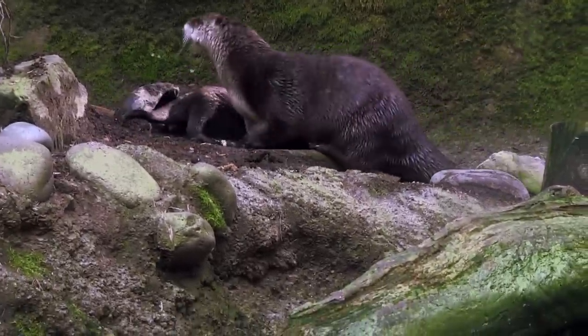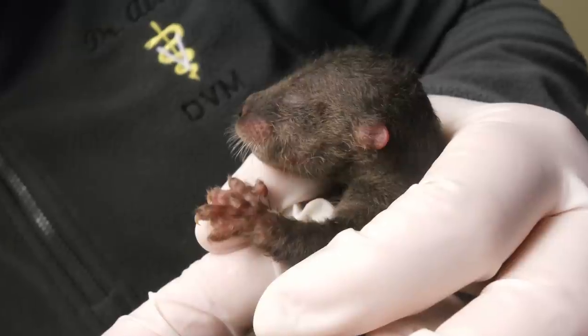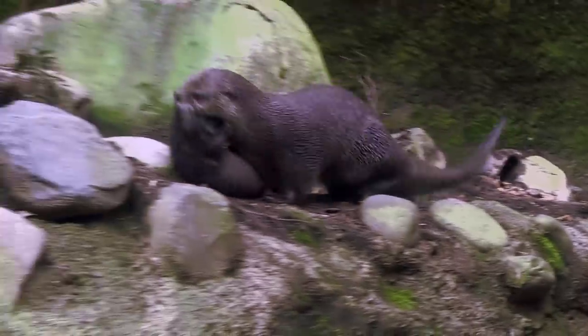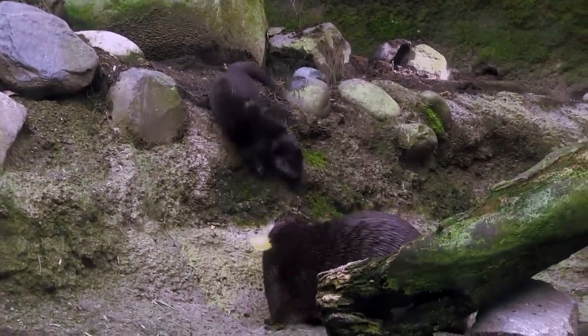He has been developing quite the personality as he gets older. When they're first born, their eyes are closed. They're fully furred, but they're actually not very mobile, so mom basically has to do everything for them. As he's gotten older, he's starting to walk around.